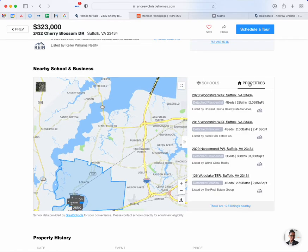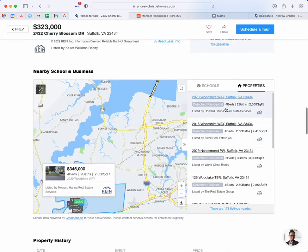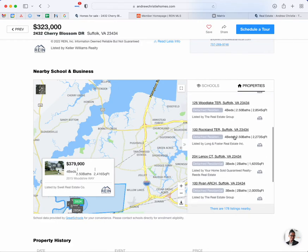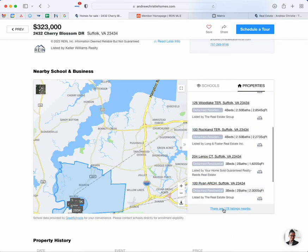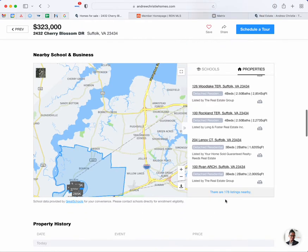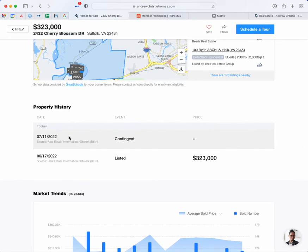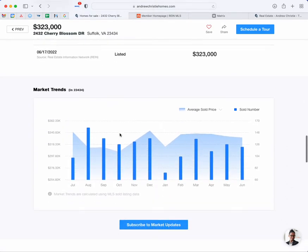Now click on "Properties" and it's going to show you more properties in the general area in the vicinity of this home. You can click on each one of them to get more information. It says there are 178 listings nearby, so if you want to look at all those, you can click that link and it'll take you to those listings. Under "Property History" you can see the history of this property — for example, we can see it was listed on June 17th and it went contingent on July 11th.